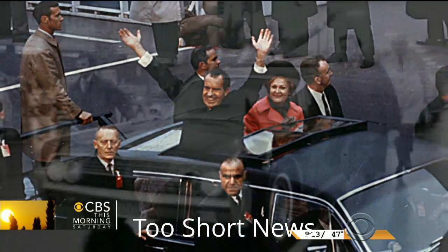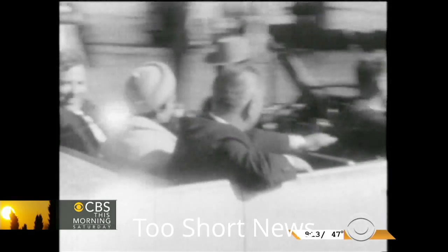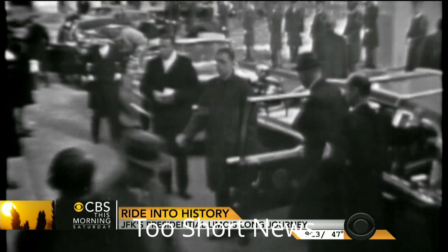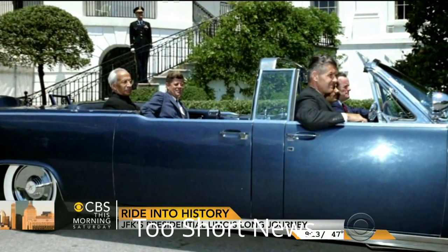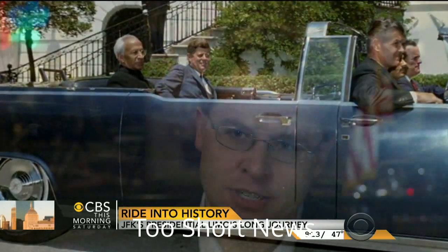Presidents Nixon and Ford rode in it, as did Lyndon Johnson, who was two cars behind Kennedy that day in Dallas. He did use it, though I've read time and again that he was not comfortable riding in this car for obvious reasons, and only did it if he had to. And when he first saw the car, he took one look at that blue and said no, we're not going to have that — it was just too evocative of the assassination. So they painted it black very quickly, and black it remained.